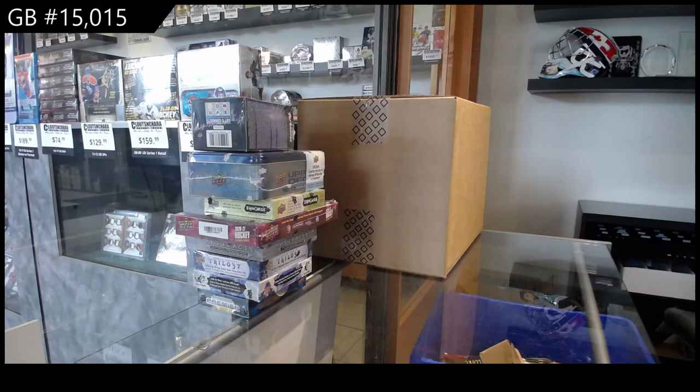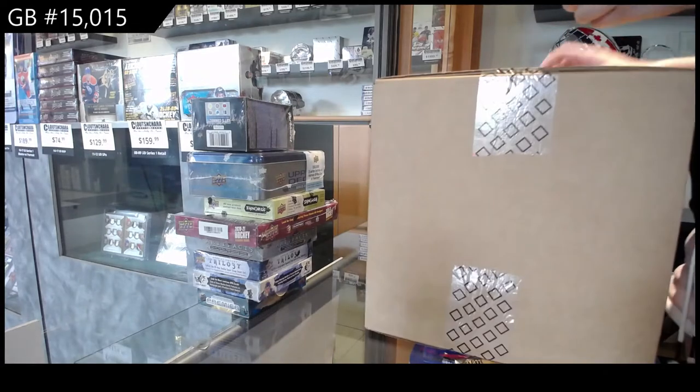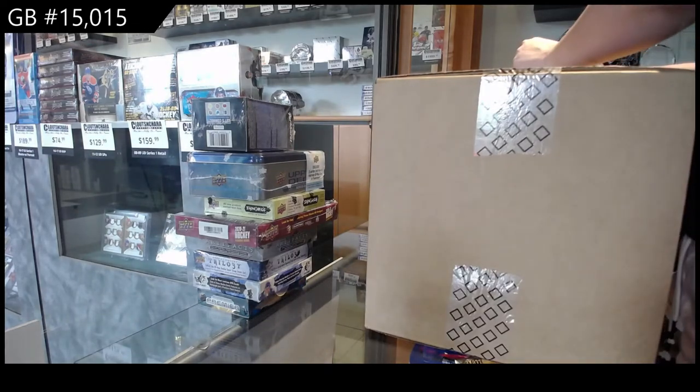Starting off CNC Group Break 15,015, we've got the Team Canada Master Collection Box Break. Best of luck, folks.